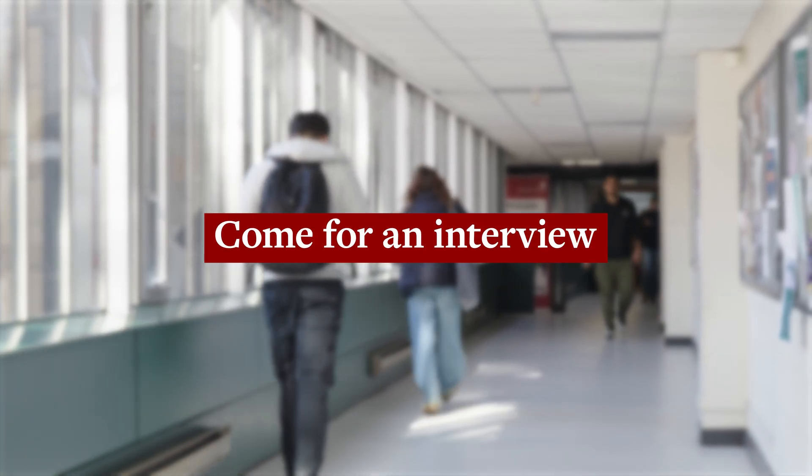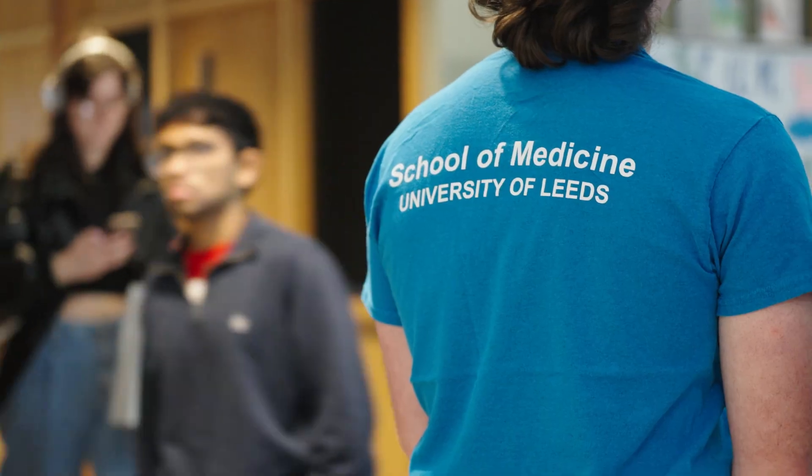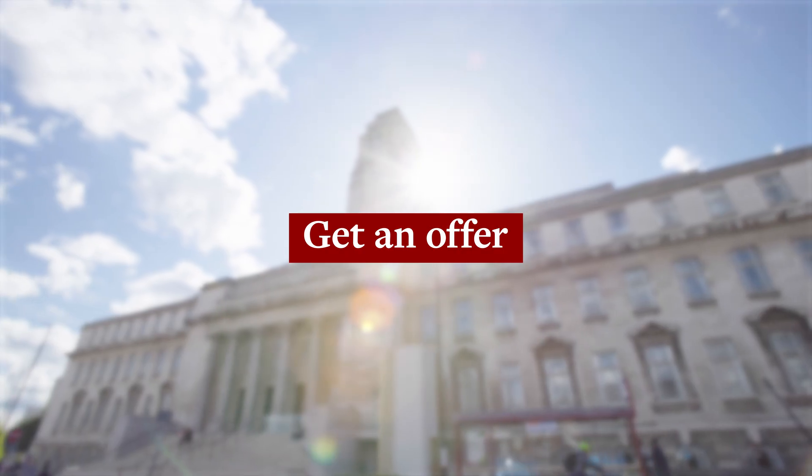So, you've done your UCAT, applied for your course and, if successful, you'll then be invited to an interview. Selections for interviews are based on both your UCAT scores and your other academic qualifications. At Leeds, we use a multiple mini-interview format and your interview could either be face-to-face or online. At this stage, we'll have seen many of your academic capabilities, so this interview is really your chance to display your knowledge and aptitude for the course.